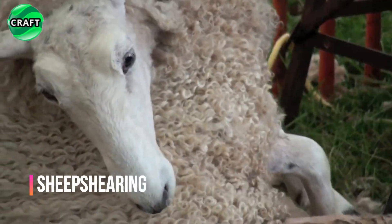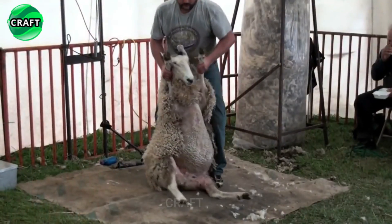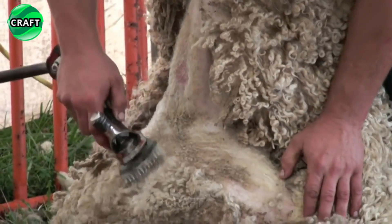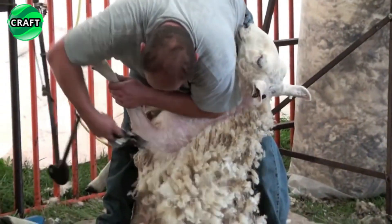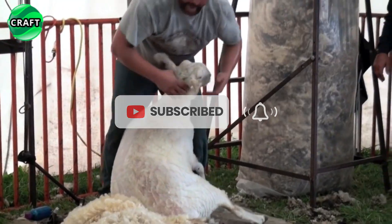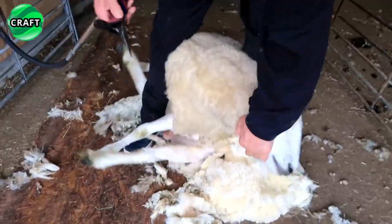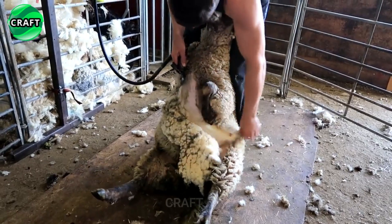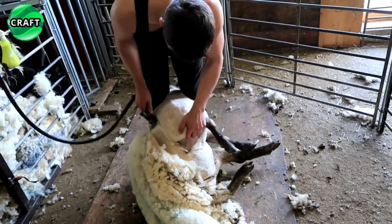Farm animals such as sheep go to the hairdresser every year to remove their hair and ensure a comfortable life for themselves. Before shearing, sheep are washed and dried, after which they proceed to the procedure. An experienced hairdresser carefully cuts the hair, removing all unnecessary in a minimum of time. This is necessary not only for aesthetic appearance, but also to prevent various problems such as overheating and infection. The whole procedure is carried out without pain and discomfort for the sheep, so that they can enjoy the fresh air and freedom from the heavy burden on their body.